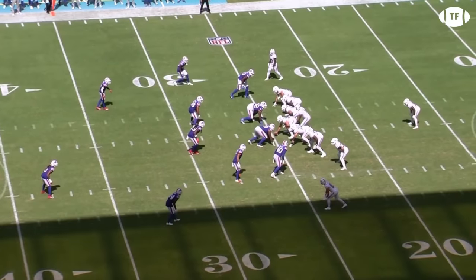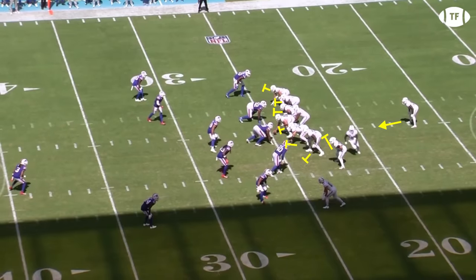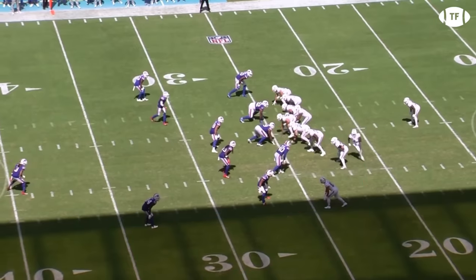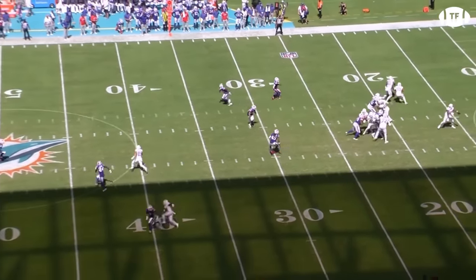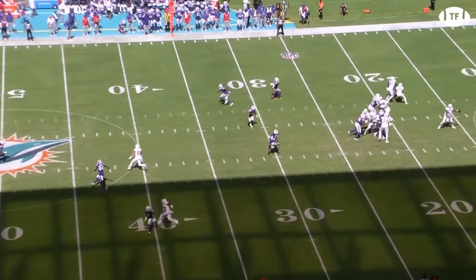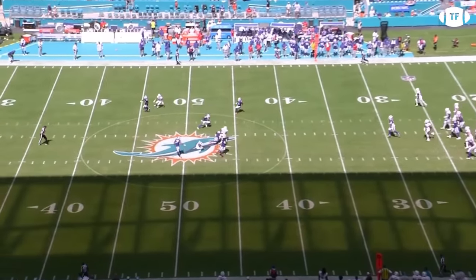This time against Buffalo, in a very similar balanced formation, Hill again comes in motion aiming to attack the Bills vertically. Miami will again run play action to suck up the linebacker level, and Craycraft playing the ex-receiver role will run a post route, clearing out the middle of the field for Hill to attack with the deep dig off the motion. The wheel forces Jaquan Johnson to turn his hips and play Hill as if he's going down the boundary, and once again Tyreek turns his man around with a great sharp cut, running into open grass. Tua hits Hill without a defender within a 5-yard radius.